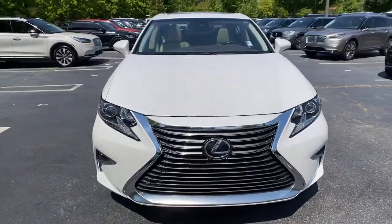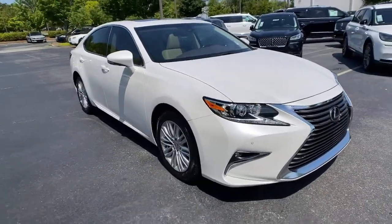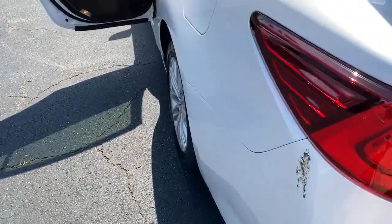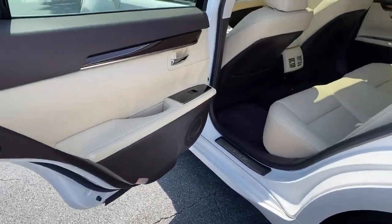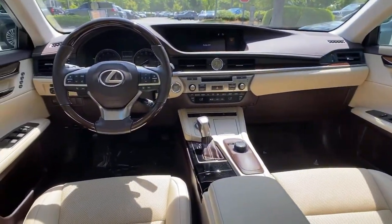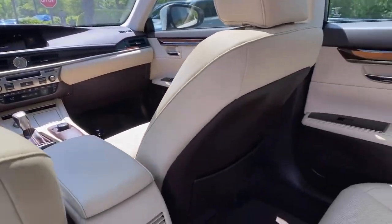Its flush comfort, advanced safety tech, and infotainment features make every journey pure pleasure. The following are some of this vehicle's highlighted options: electronic stability control, trip computer, power windows, bucket seats, four-wheel disc brakes, and power steering.